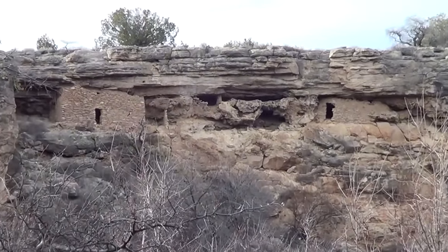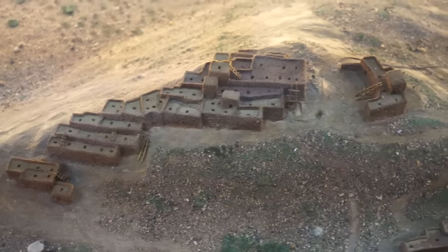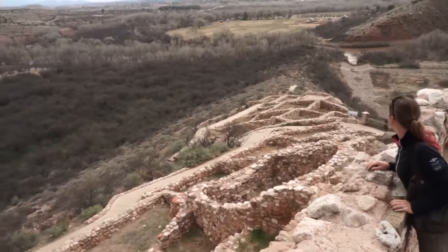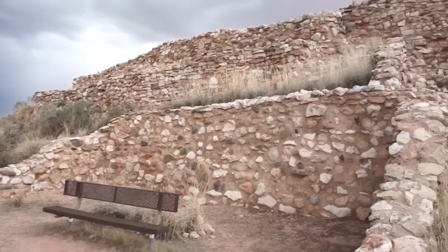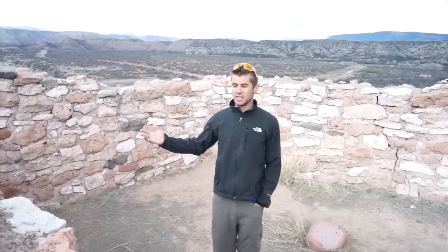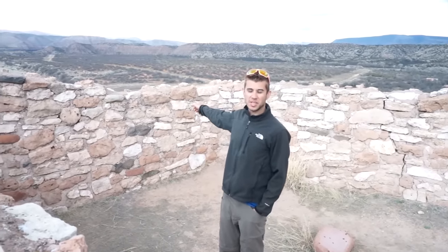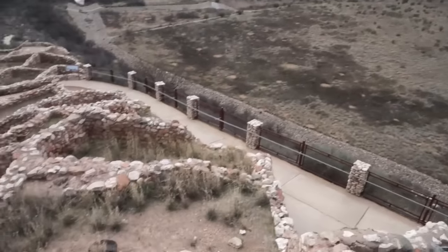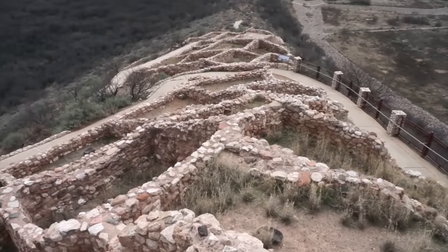Another Sinagua Indian area we toured was Tuzigut. This was not a cliff dwelling site — it was more of a hill that they had built a city on, and it was fantastically preserved and really neat. They also had a great informational center there. We are atop a hill called Tuzigut — a Native American pueblo. Those are yipping coyotes in the background. It's a 110-room pueblo that 225 people lived in at one time, about 900 years old.